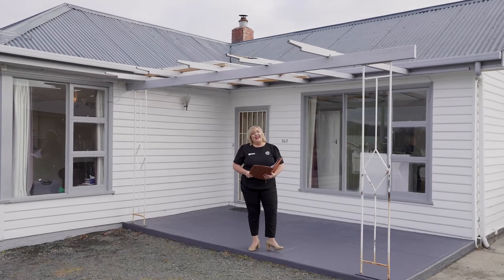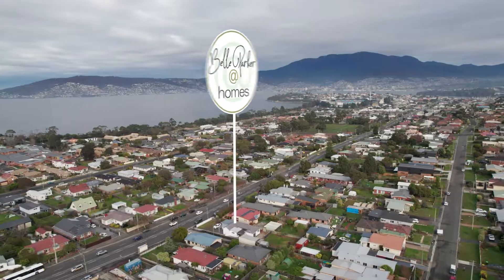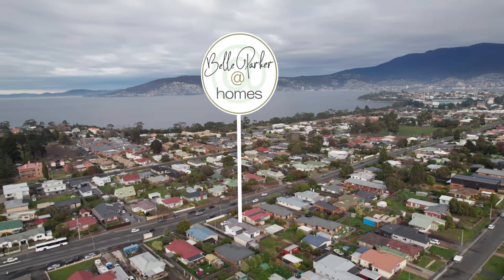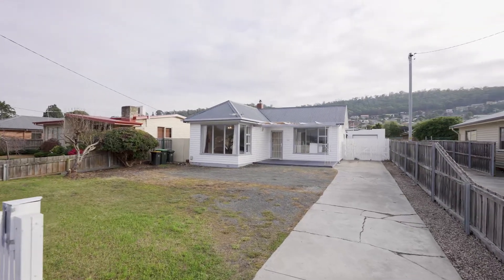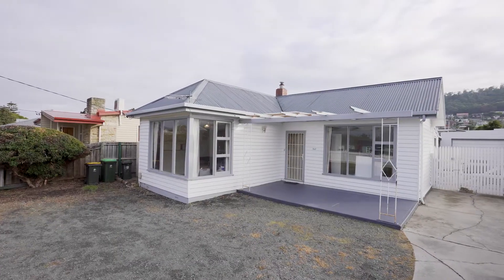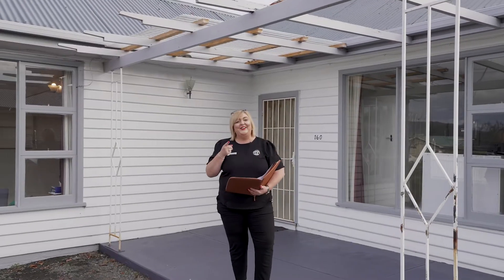G'day guys, Belle Parker here from Belle Parker Homes, and welcome to our new listing at 160 Clarence Street in Bellarive. Such a popular area this one. The original 1910 cottage has been extended and now offers three bedrooms, one bathroom, and two living areas with an updated kitchen. Let's go and take a look around now.